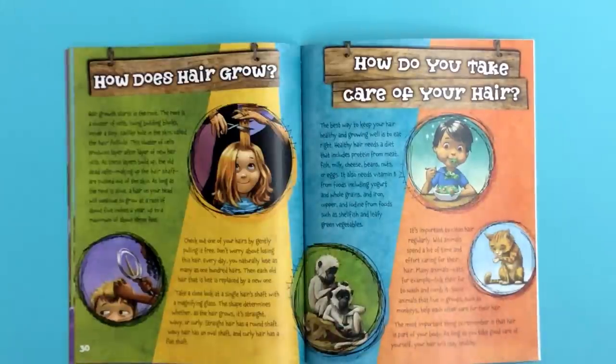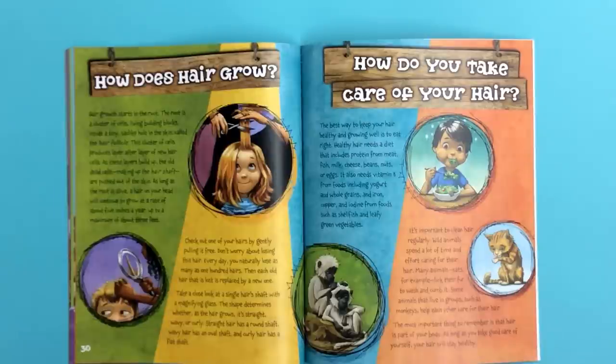How does hair grow? Hair growth starts in the root. The root is a cluster of cells — living building blocks — inside a tiny, sack-like hole in the skin called the hair follicle. This cluster of cells produces layer after layer of new hair cells. As these layers build up, the old, dead cells making up the hair shaft are pushed out of the skin. As long as the root is alive, a hair on your head will continue to grow at a rate of about 5 inches a year, up to a maximum of about 3 feet.